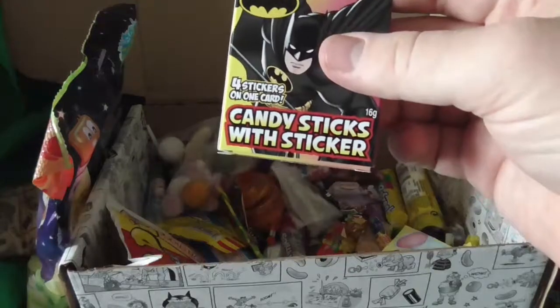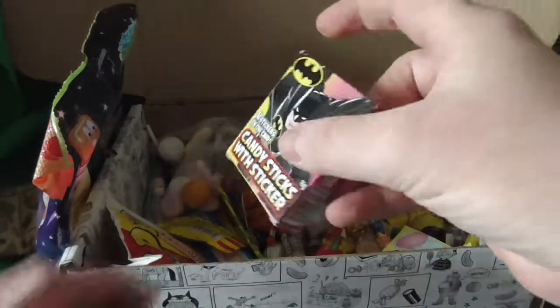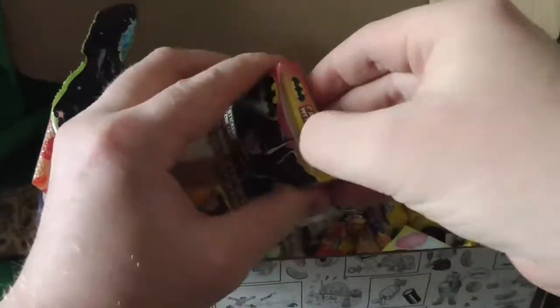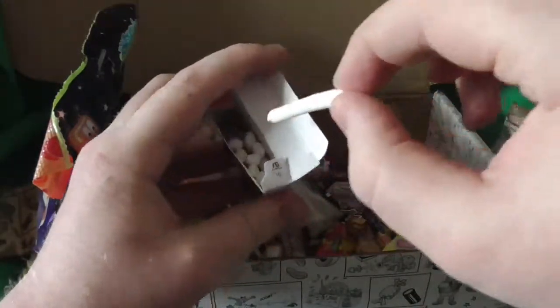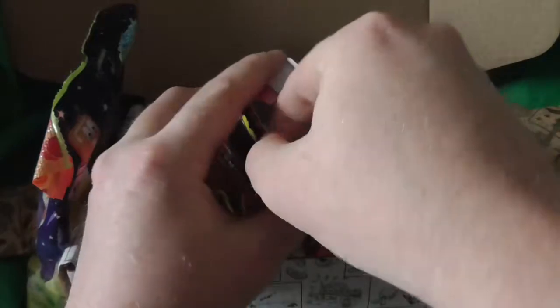Little candy sticks with stickers. Of course, these are things that kids used to put in their mouth and pretend. Luckily, they're smoking.